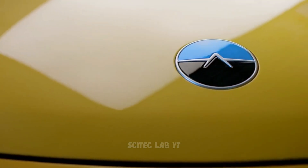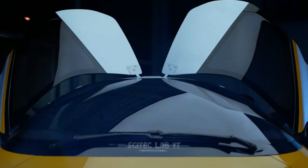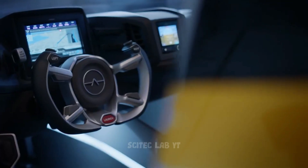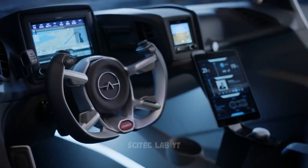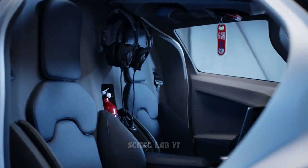The Aeromobile 4.0 also has autonomous flying capabilities, meaning it can be programmed to fly to a specific location without the need for a pilot. The company is working towards certification and expects to launch its first production model soon.